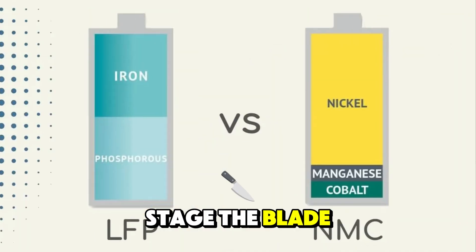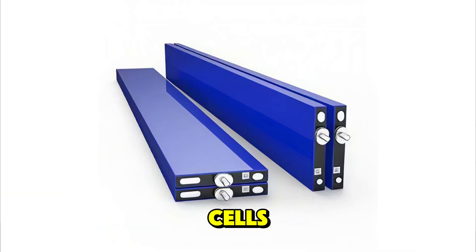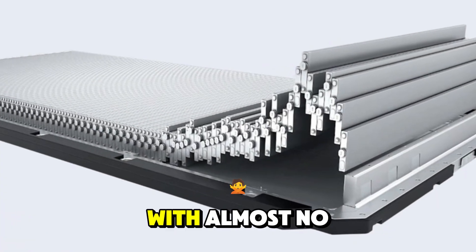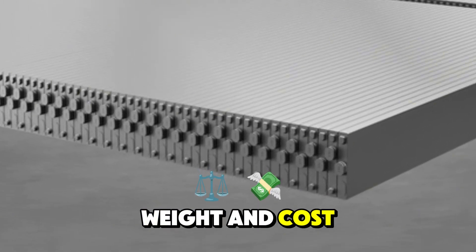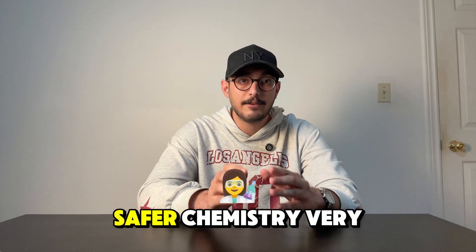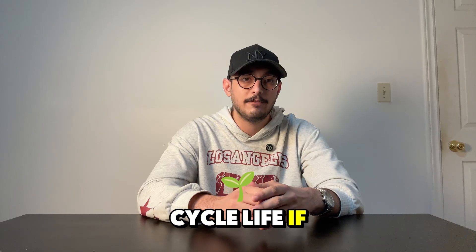Let's set the stage. The blade is BYD's twist on LFP — lithium iron phosphate cells. They are long, thin, and packed straight into the case with almost no wasted space. That cell-to-pack approach cuts parts, weight, and cost. It also gives you LFP's big perks: safer chemistry, very low fire risk, and a long cycle life if you treat it right.